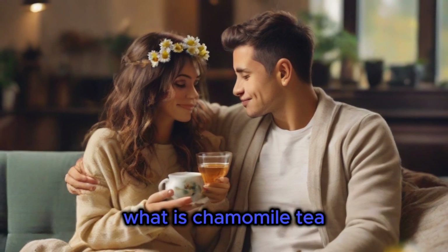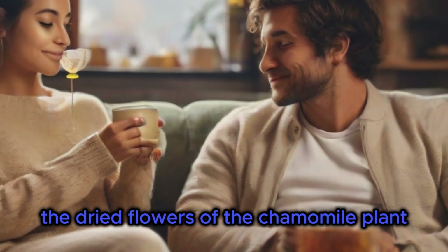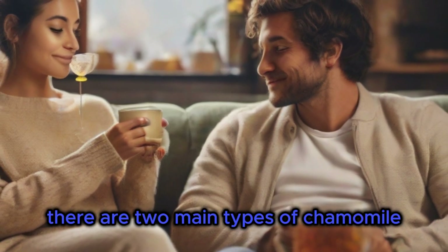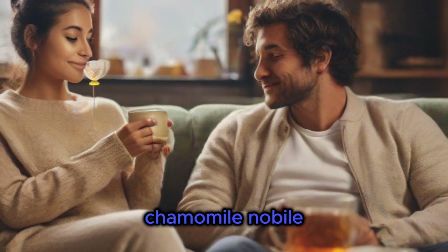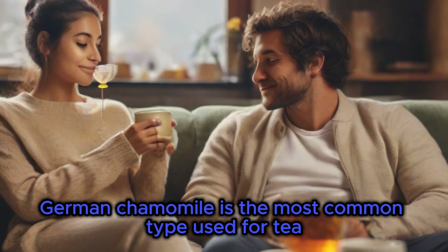What is chamomile tea? Chamomile tea is made from the dried flowers of the chamomile plant. There are two main types of chamomile: German chamomile, Matricaria recutita, and Roman chamomile, Chamaemolum nobile. German chamomile is the most common type used for tea.